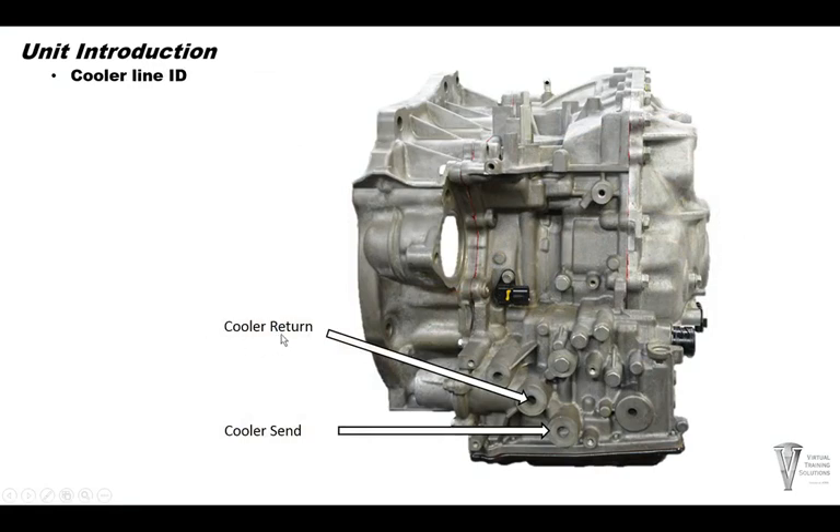With the warmer removed, the return line is the top front port and the send line (out) is the bottom hole. This is the style that has a thermal cooler — it's a warmer. It uses antifreeze from the engine that goes into the little warmer, and then the transmission fluid itself goes through the warmer.